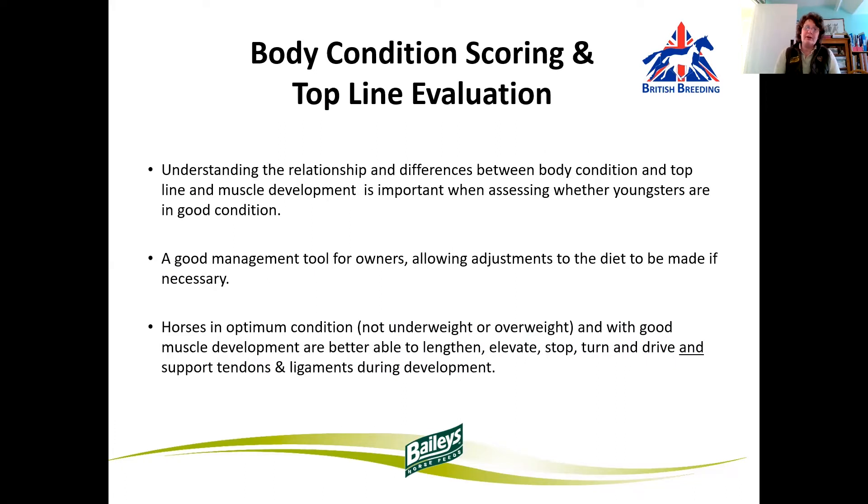So, body condition scoring and top-line evaluation. This is about understanding the relationship and differences between body condition and top-line and muscle development. It's important when assessing whether our youngsters are in good condition. It's a good management tool for owners and it allows for adjustments to the diet to be made if necessary. Body condition takes into account overall body weight as well as a degree of fatness. Seasonal variation, as well as rainfall, can affect your grass quality and quantity. By having an understanding of body condition scoring and muscle development, it allows us to make changes in our management and dietary adjustments. This can be particularly relevant post-weaning, for example.